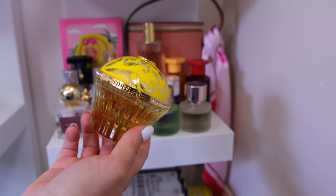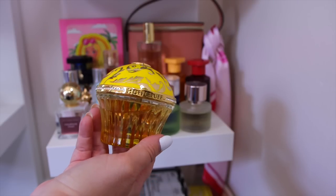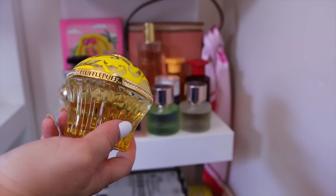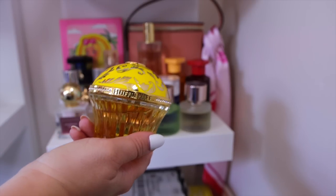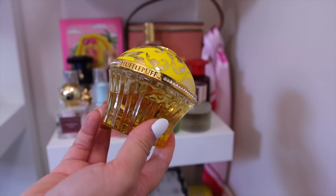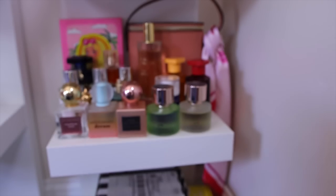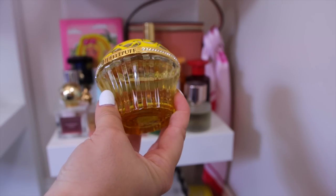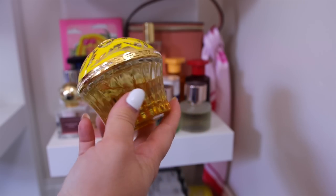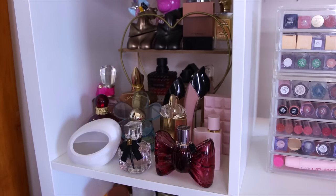A new scent I just bought: from House of Sillage's Harry Potter collection, specifically the Hufflepuff fragrance. It was on sale on their website, which made me take the plunge on this blind buy. I'm really pleased — it smells just like Bath & Body Works Cotton Candy Clouds: very sweet, yummy, and creamy. I love the bottle too — it looks like a little cupcake! I've been layering it with Cotton Candy Clouds and I'm very impressed.